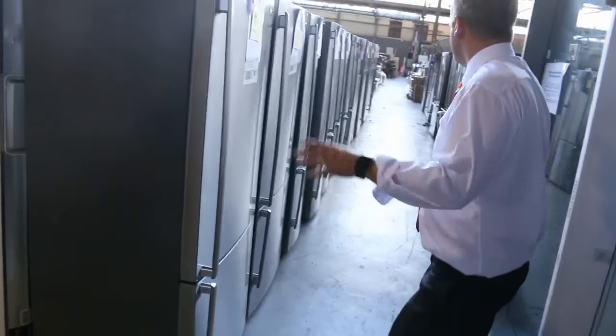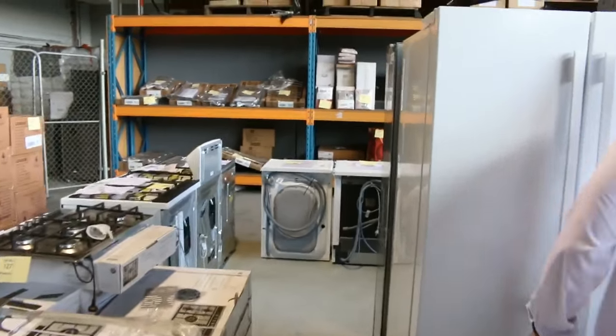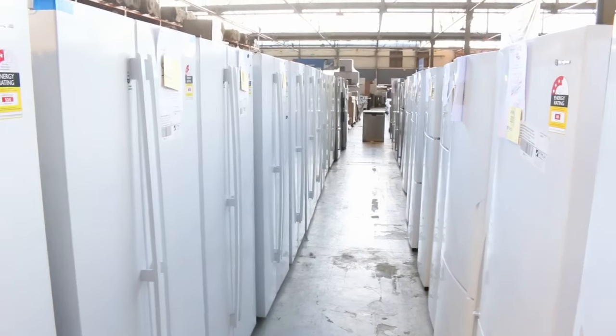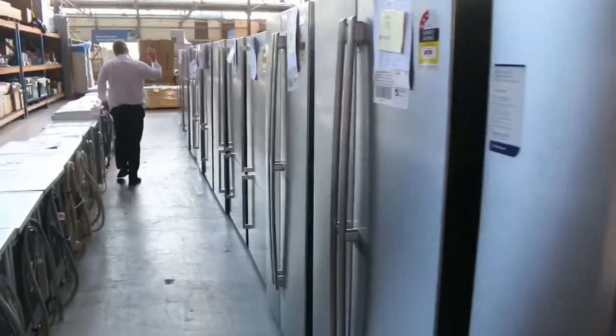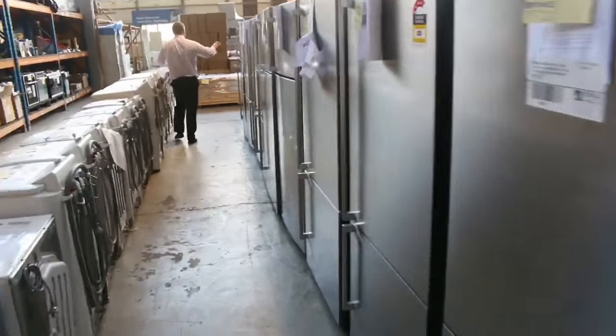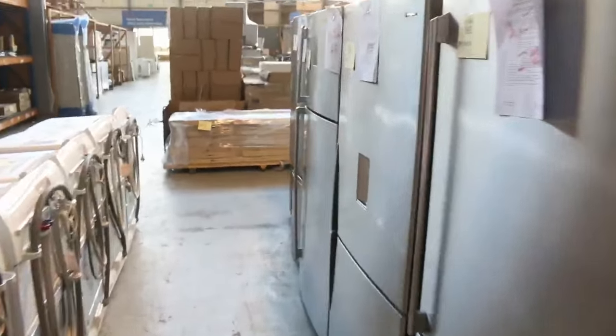Have a look at all these fridges — they've sent probably five loads I'd say. Electrolux and Westinghouse — one row there, another row down this way, and then another row here. I reckon there's probably seventy fridges in tomorrow. Beautiful looking fridges, again all with some kind of factory warranty — either three months, six months, or twelve months on these.